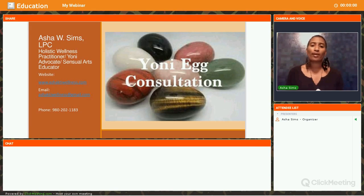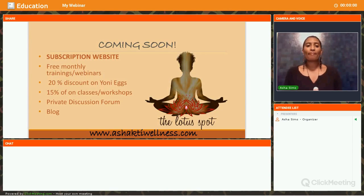Please look for me, email me, contact me. If you have any questions you can go to my website at www.ashaktiwellness.com, email me at ashaktiwellness at gmail, or give me a call at 980-202-1183. I also have coming up on my website the Lotus Bot — a subscription community site with free monthly webinars, training, a library of previous webinars, 20% discount on Yoni Eggs, and 15% discount on classes or workshops.